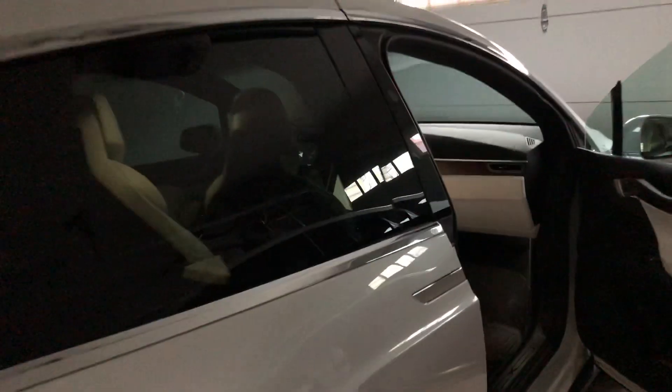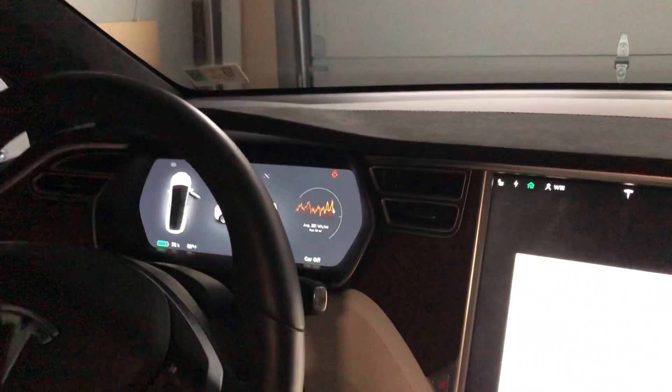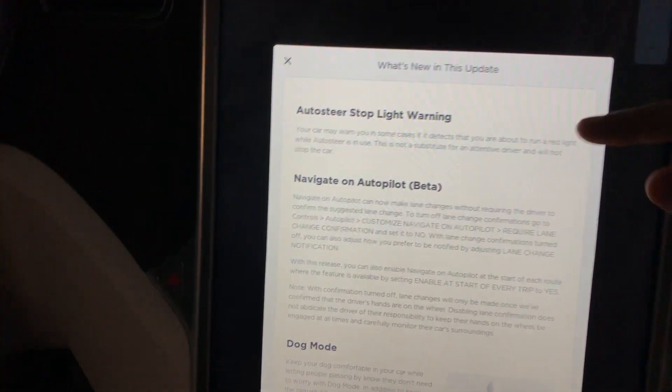Hey, what's up YouTube? We just got another update to the Model X already. We were at 2019.8.4 and this is 2019.8.5. So we've seen this before.